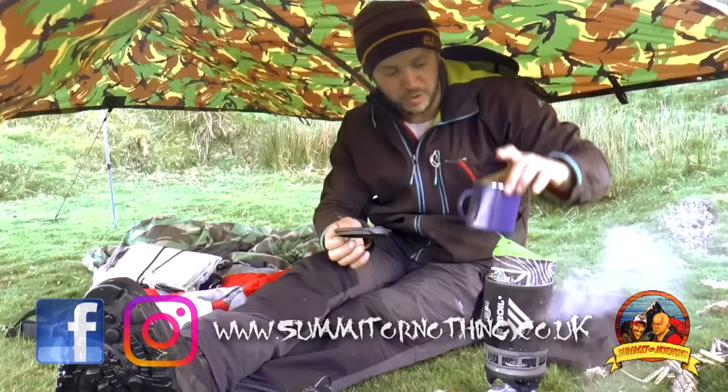Please be sure to check us out and don't forget to like and subscribe. So we're going to get straight on with the tent reviews.